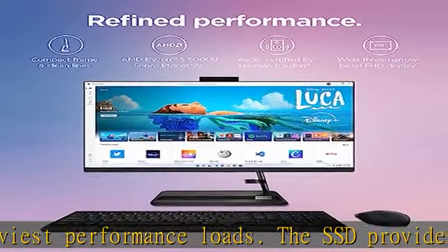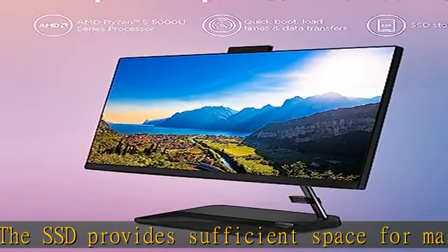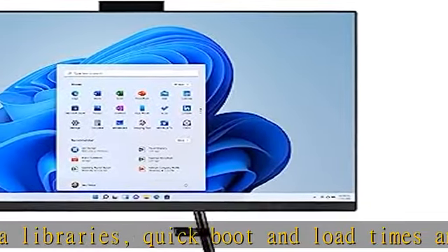Wider screen, sharper audio. View more of the screen with the three-sided narrow bezel FHD touchscreen display for vibrant colors with crystal clear quality from almost any angle, paired with two 3W stereo speakers certified by Harman Kardon.